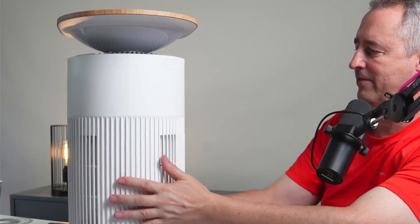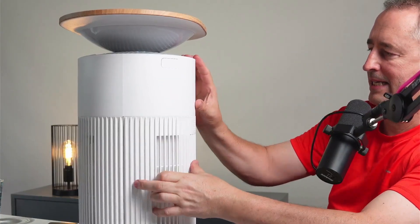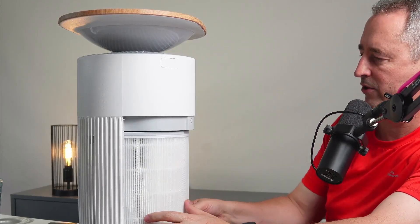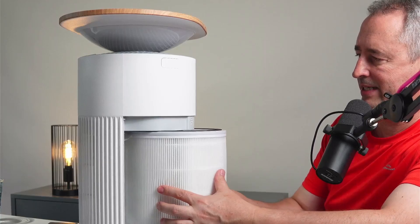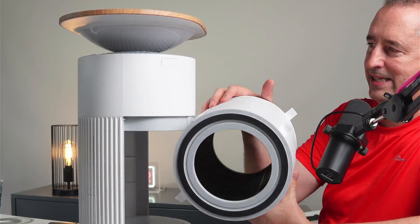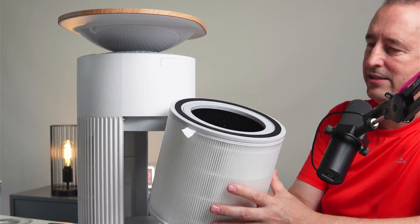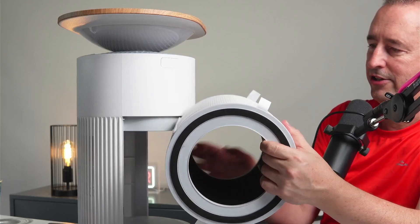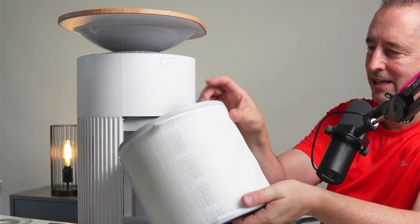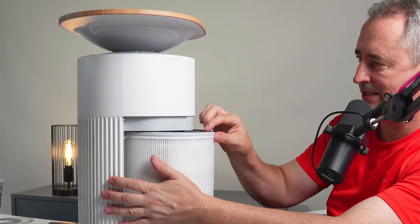Looking at the back side of the unit, we can remove the rear piece — it's magnetic — and that allows you to get into the filtration area. Once we've got that out we can pull the filter out. As you can see, it's a pretty big filter. On the inside of the filter it's black, and this is the carbon layer doing the purification for odors. You've got the cover on the outside and then the HEPA filter on the inside.